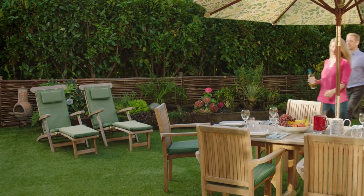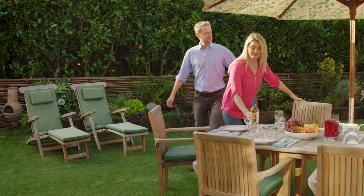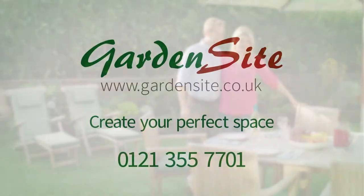The website is so easy to use, maybe too easy. Create your perfect space at gardensite.co.uk.